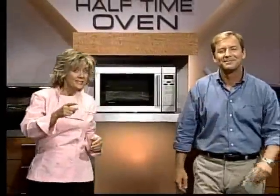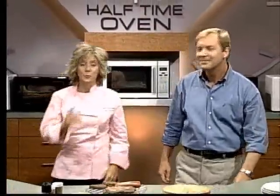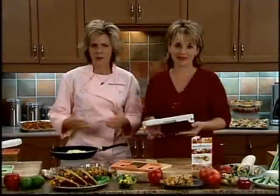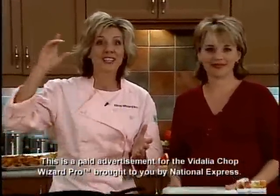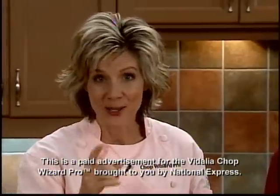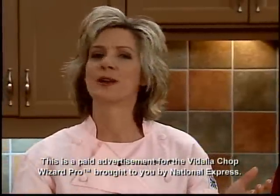It's about the size of a bag of sugar. Now you can finally take a break from fast food with the fast Halftime Oven. The Vidalia Chop Wizard Pro will make you a whiz in the kitchen. It takes the work out of the kitchen and puts the joy back into cooking. Here's how you can get yours.